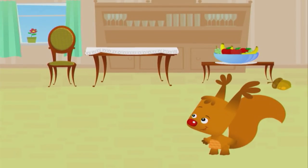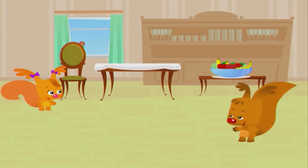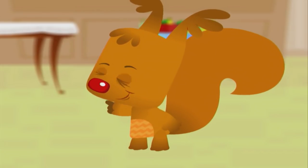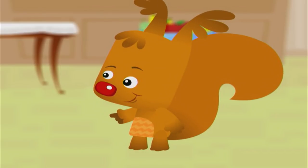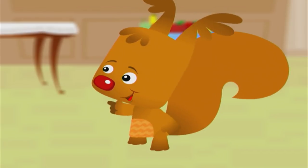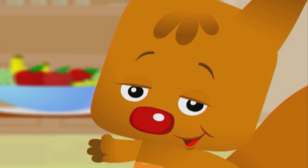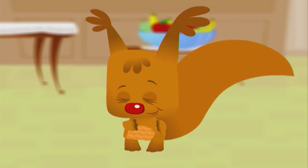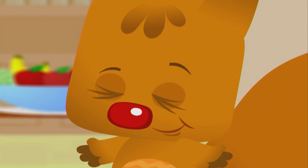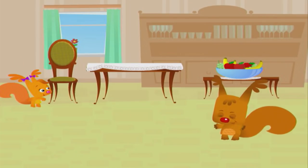Okay Eve, come and find the acorn. You know how to play. When I say warm, that means you're getting close to the acorn. When I say cold, it means you're far away. And when I clap, that means you're right next to it. Hey, let's practice — let's all clap together. Ready? Clap! Good job! Remember to clap just like that when Eve is right next to the acorn. Okay? Great!